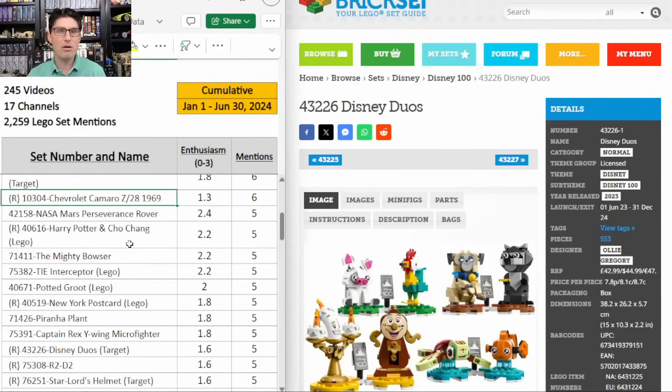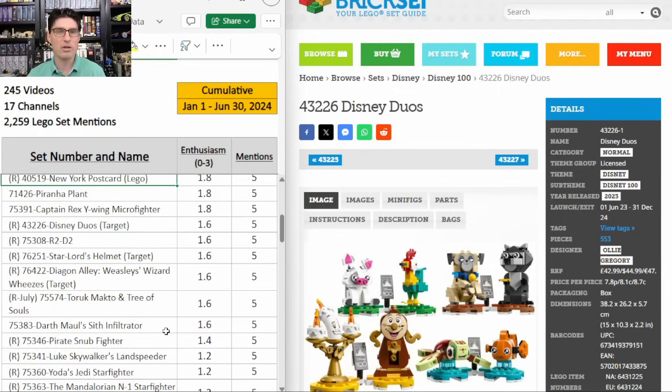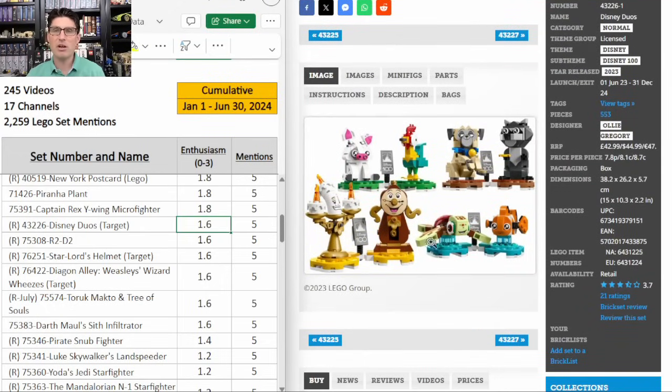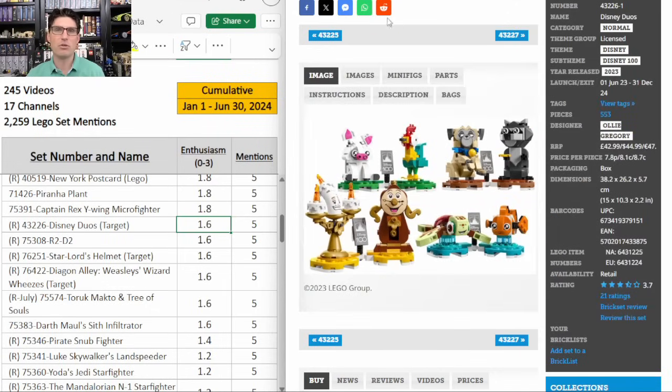I'm passing over the Chevy Camaro, the Harry Potter Brickheads, and the New York Postcard — you can just read the numbers as we go. Those three are retiring at the end of this year. Next up is this Target exclusive Disney Duos — five mentions, E score of 1.6. I'm not getting it. Only a 3.7 on Brickset. It was 30% off recently at Target and I was still passing. They're just kind of ugly. Brickheads are much better and I just don't see the value or buzz or demand around these.